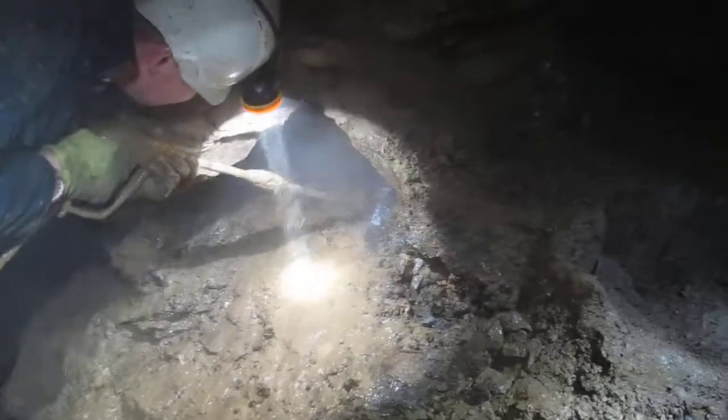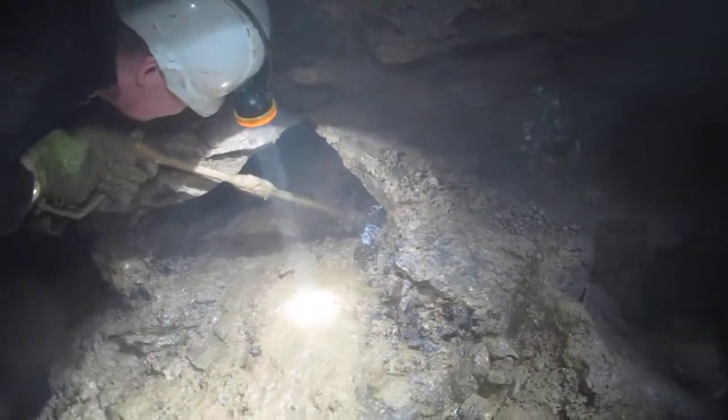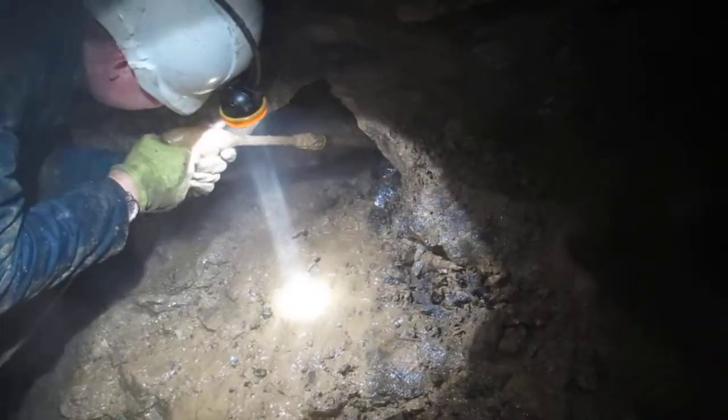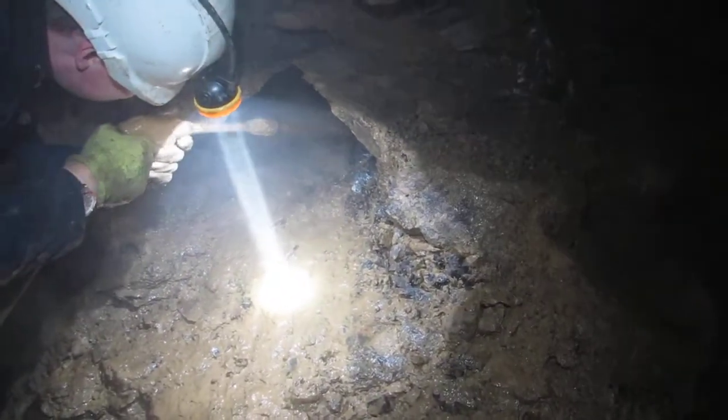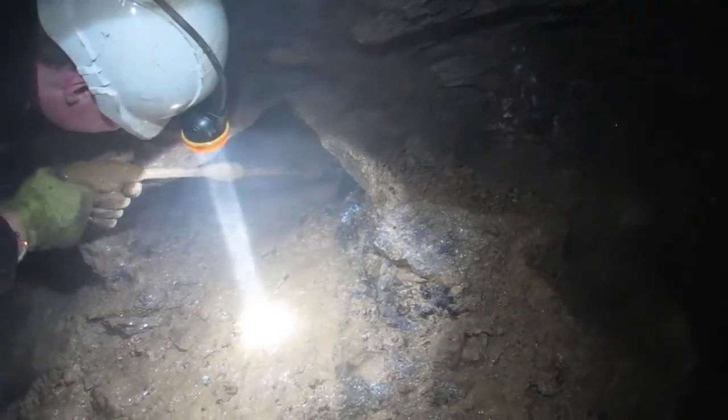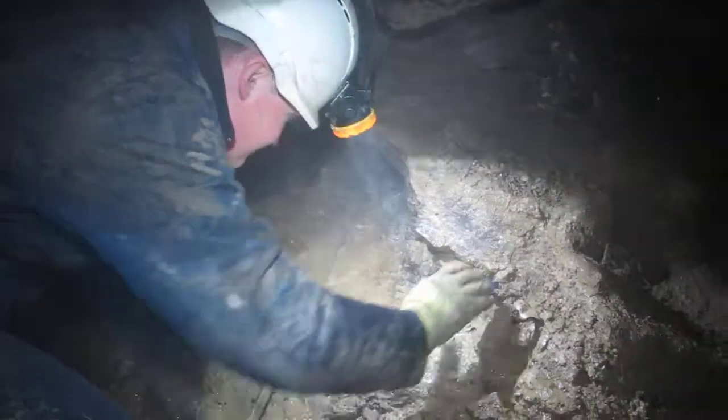I know for a fact that there's one big piece from this cavity going into the Natural History Museum. I'm waiting for the curator to actually come up and the farmer is going to do a little donation, I think.